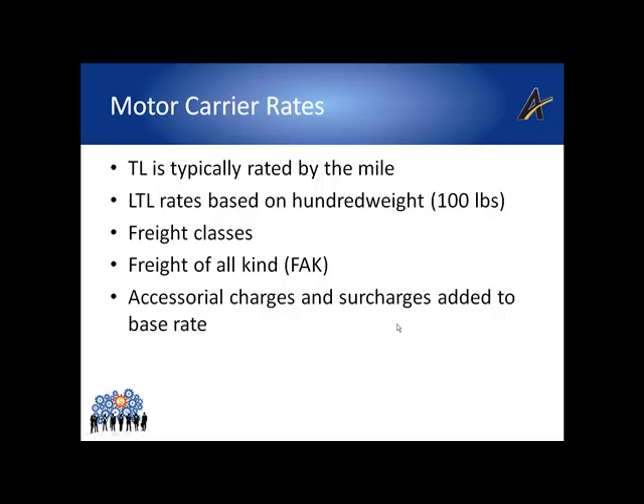LTL carriers typically charge by freight class and quote based on per 100 pounds, commonly referred to as per 100 weight or CWT. The National Motor Freight Traffic Association, or NMFTA, issues a publication called the NMFC, or the National Motor Freight Classification, which lists codes for every different type of item that ships via truck. Shippers assign their NMFC codes based on the density of the product, loadability, mixability, value, and other factors. Freight classes range from 50 to 500 and generally indicate the percentage of the base rate that should apply. LTL carriers typically always have a minimum charge for any shipment.